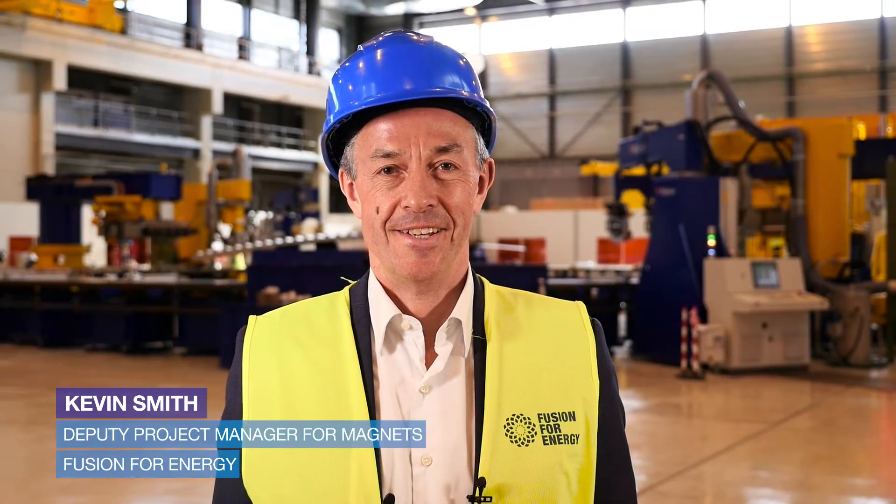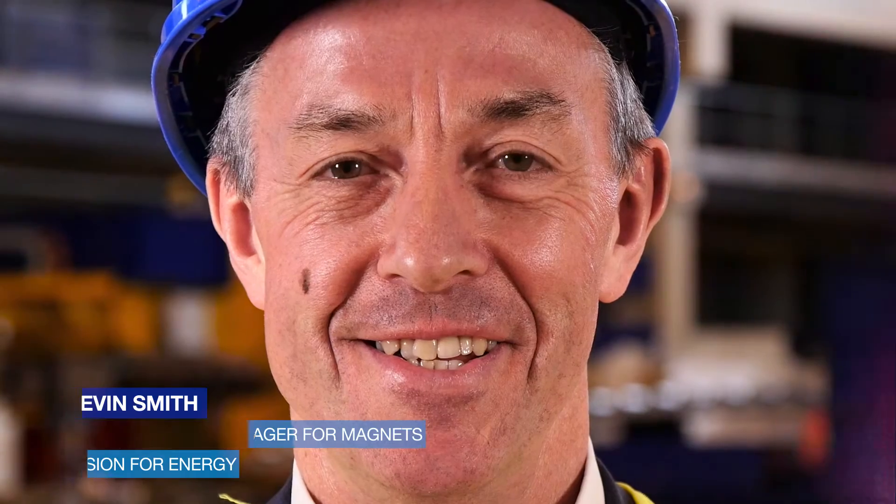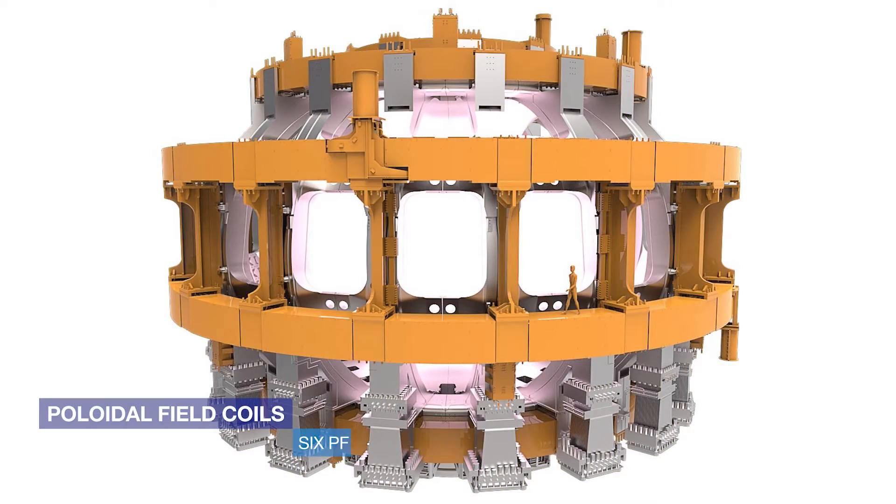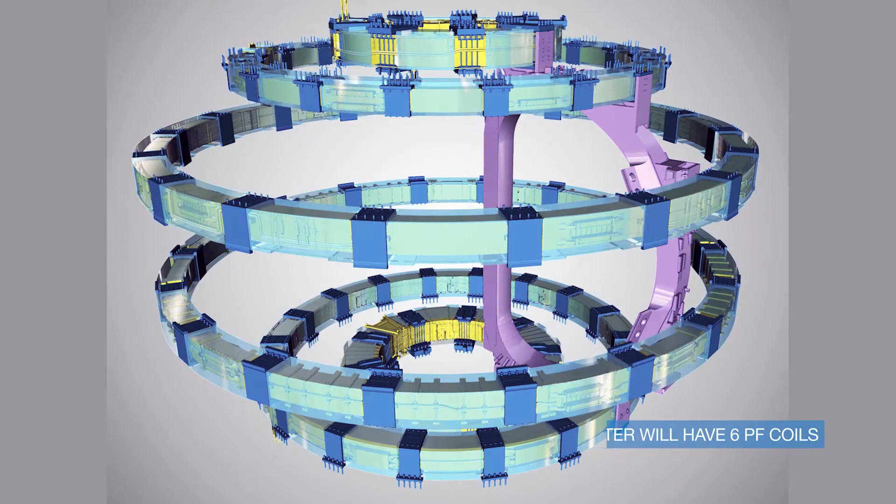My name is Kevin Smith. I'm the deputy project team manager in the magnets team at Fusion for Energy. The PF coils provide a very important magnetic confinement for the super hot plasma in the ITER tokamak. Six coils are required to provide this magnetic cage surrounding and containing the hot plasma.